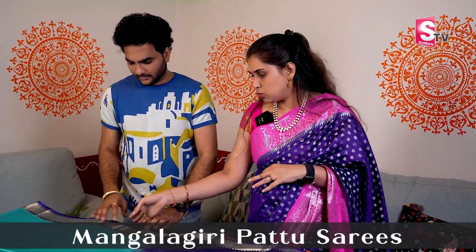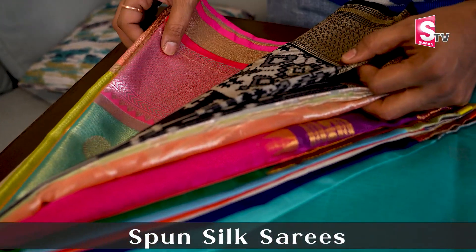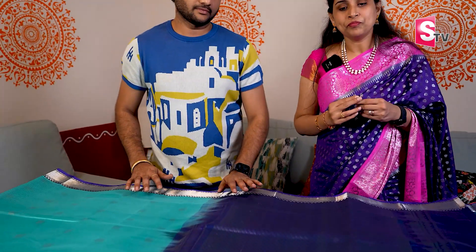Hi, this is Aleke. Welcome back to Missamma and Miss Suman TV subscribers. In this episode, we will get an exclusive collection from Missamma — one variety of Mangaligiri Pattu, Banarasi Organza, Spun Silk, and Banarasi Tissue. We will see 4 types of designs with saree prices and codes on Missamma.in. Due to time constraints, let's start the episode.